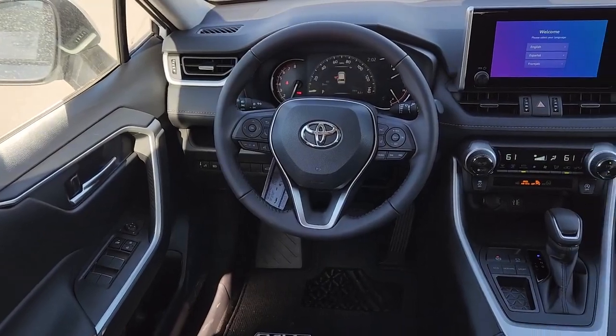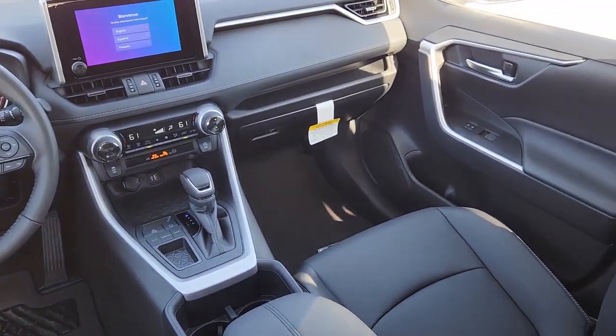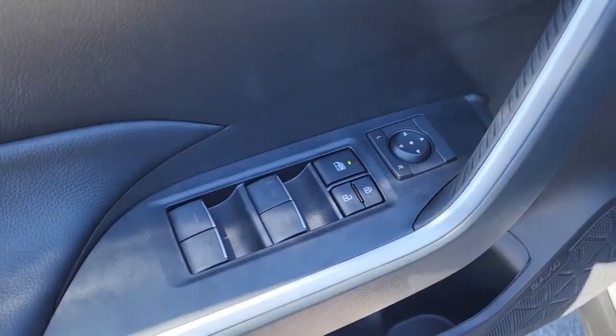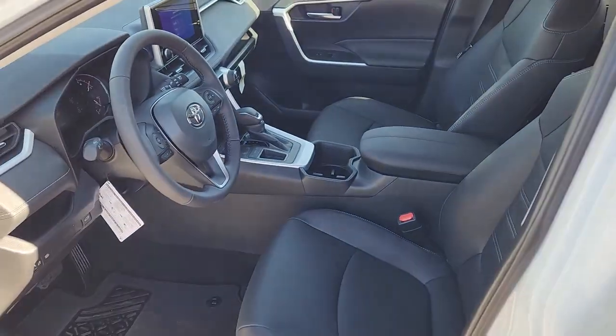These are just some of the great options this vehicle comes with: keyless entry, moonroof, heated mirrors, backup camera, satellite radio, power liftgate, steering wheel audio controls, aluminum wheels, alarm, and electronic stability control.